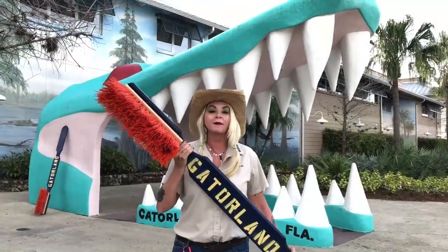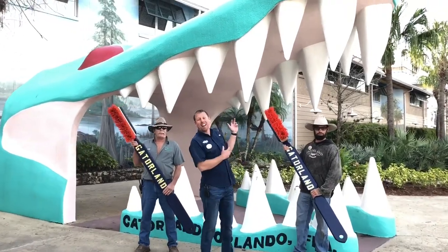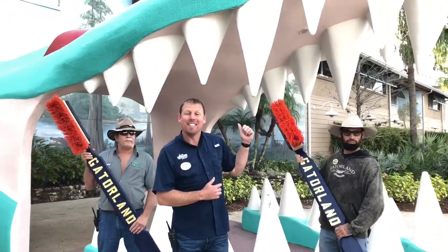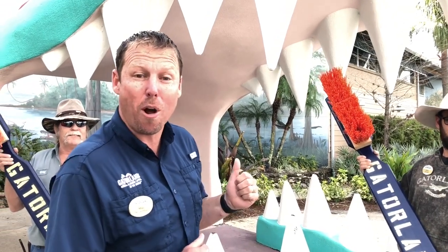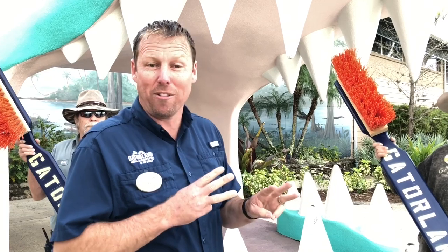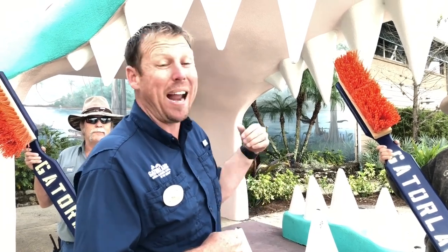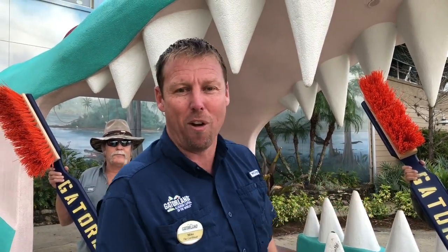Now let's have a history lesson about this amazing gator mouth. We're out here in front of Gatorland. This is our iconic alligator mouth. It was built in 1952, designed and built by Frank Godwin — he's one of the family members and owner of Gatorland. This is the only thing that survived our three-alarm fire on November 6th, 2006. Flames were just shooting out of the mouth of this thing.